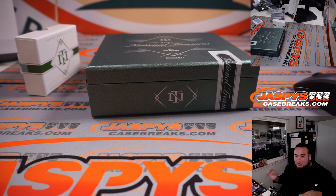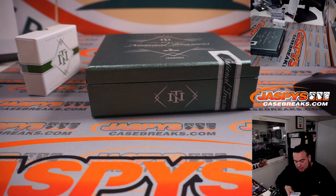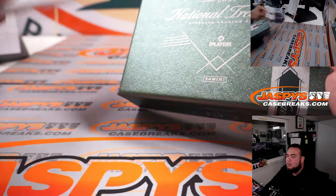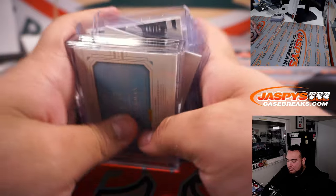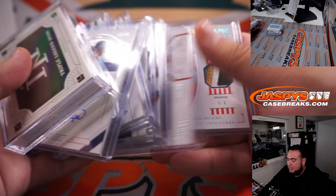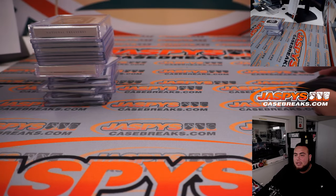Some solid hits in the second box. I think all the big one-of-ones and bigger hits might have been pulled in the first half, but still some solid hits here. You never know with a whole case of NT. We do have another one in the store if you guys want to run it back. Some solid stuff as always from NT — those cheaper teams always surprised and got some nice hits. This one had a lot of patch autographs. Next one's in the store from a fresh case — all new possibilities. jaspyscasebreaks.com, thanks guys!